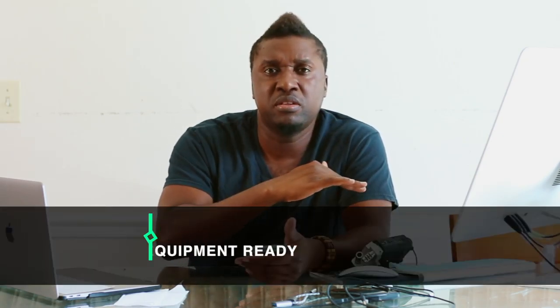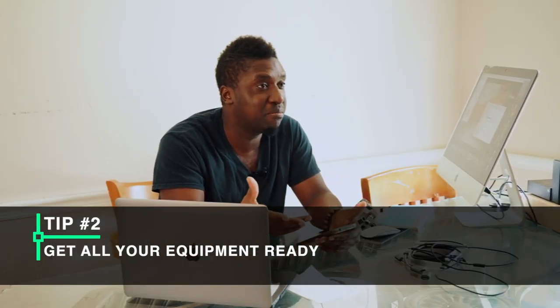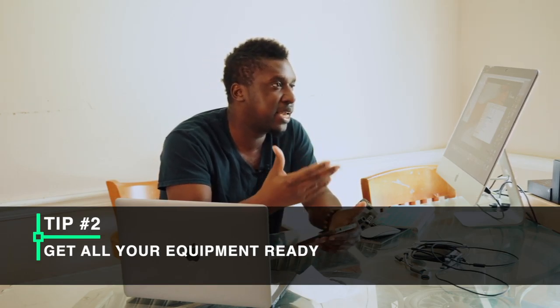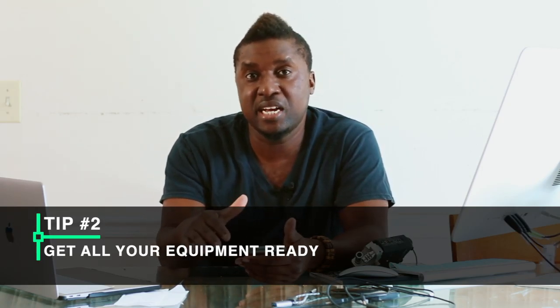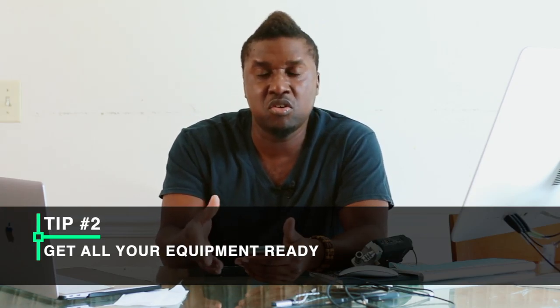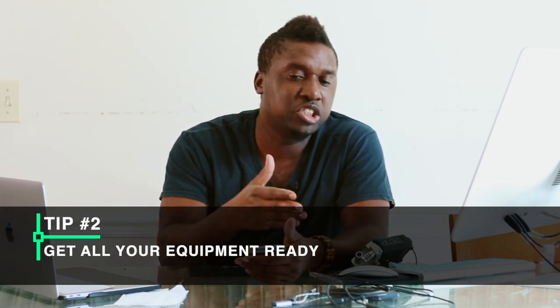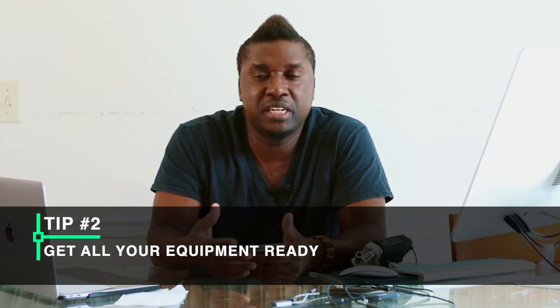Tip number two: get your wedding gear together. Get all your equipment ready — if you need to charge batteries, make sure they're all charged. I shoot on Sony and need a lot of batteries, so I make sure all 10 or 20 of them are charged. Whether you use Sony or Canon, batteries are the most important thing. Also make sure all your SD cards are cleaned out and any important data is backed up.